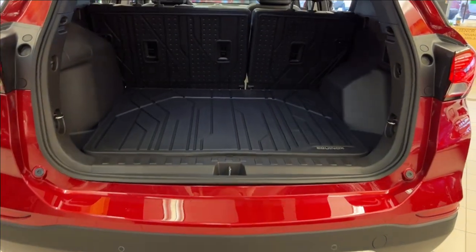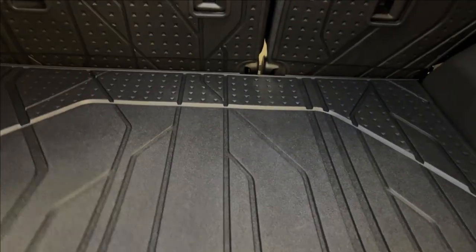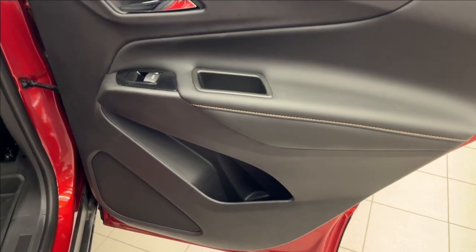Coming to the back here, obviously we're going to have our Equinox all-weather mats. We're going to have a bunch of tow hooks as well. You're going to have a 12-volt DC port in the back here as well, and extra wheel well storage. The seats are foldable and very spacious.